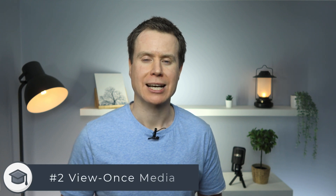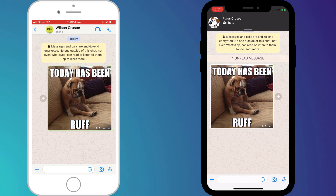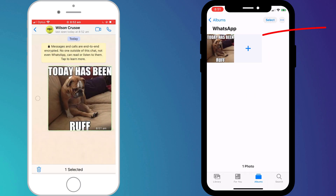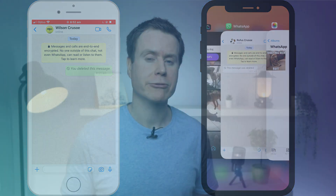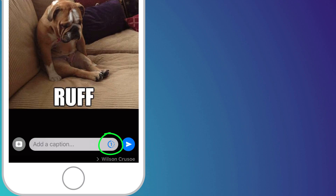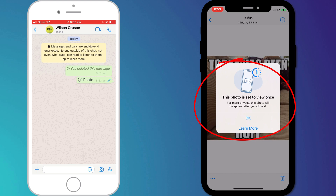Next up is something WhatsApp only implemented recently, which is view once images and videos. The problem with WhatsApp is that when you send a photo or video, by default it automatically gets saved to the recipient's photo library. Deleting the media from WhatsApp does not delete it from the recipient's library — there's nothing you can do about this second copy; it'll be stored on the recipient's phone and potentially backed up forever. You can prevent this by sending videos and images as view once. Having taken your photo or chosen it from the library, click on the little view once icon next to the send button, thus ensuring your image won't be saved to the recipient's phone after they've viewed it.